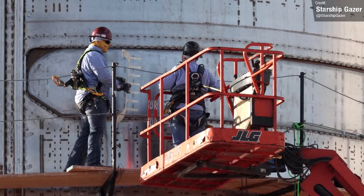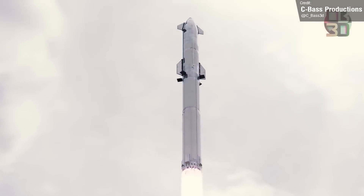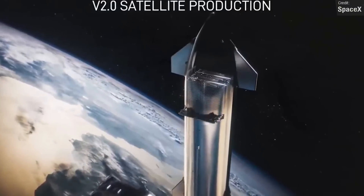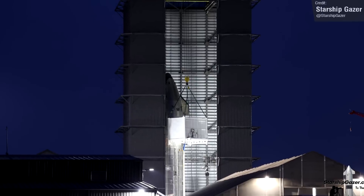It's believed that the eventual flight of Ship 24 will not only be a test flight of the vehicle itself, but it will deploy the first ever Starlink V2s, or at least a mass simulator boilerplate version of the Starlink V2s. Quite a while ago, we saw SpaceX hooking up Ship 24 to the Starlink loader.